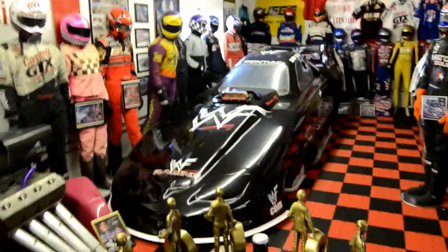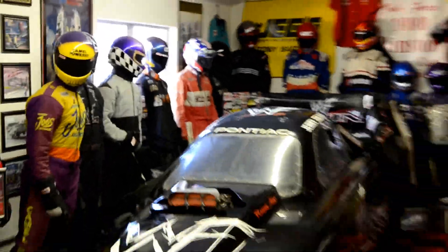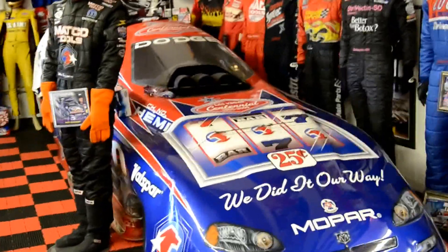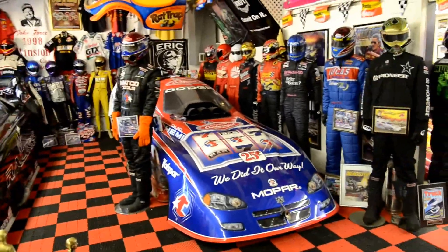Jerry Tolliver's WWF car and his fire suit on the wall up there that he wore with it. That's Whit Bazemore's Vegas Centennial car — there's the fire suit and helmet that he wore with it.